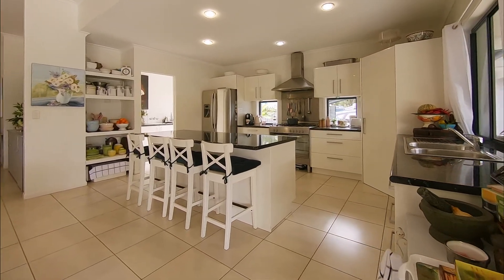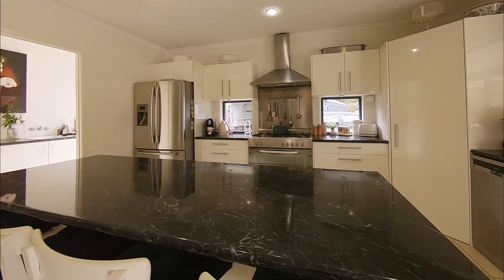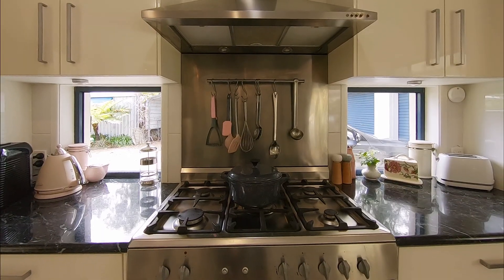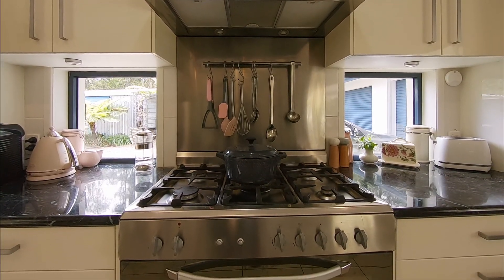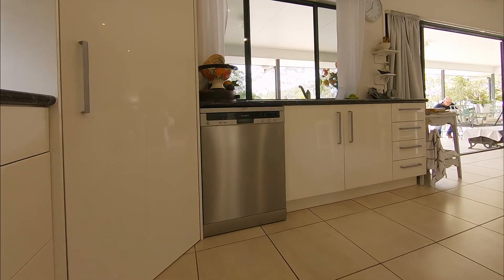The centre of the kitchen, separated from the living area by an island bench and breakfast bar, is the freestanding gas stove and matching range hood. This is a quality kitchen with loads of storage and a dishwasher.